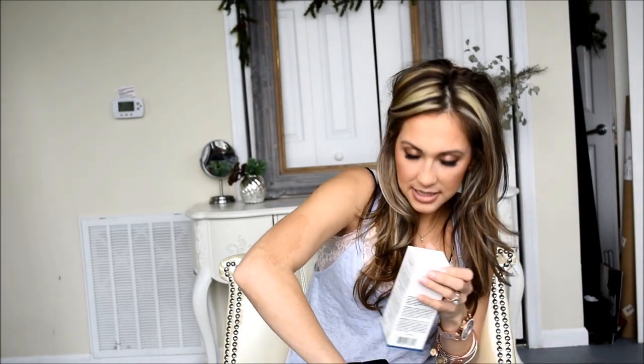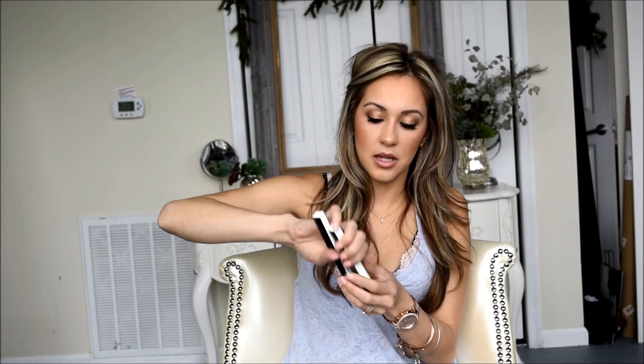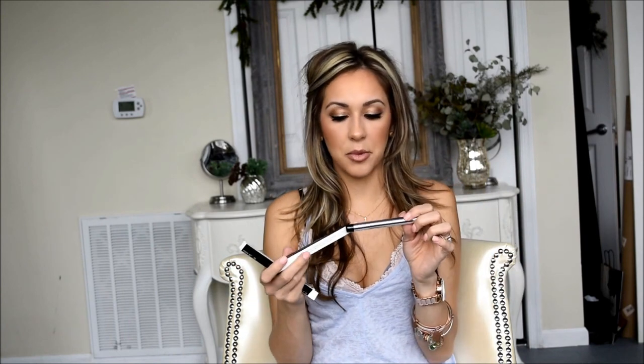Next I got these Marc Jacobs Twinkle Pops cream eyeshadow sticks. I love cream eyeshadow sticks — they're quick and easy, which is important with two kids. I got the shade Three Shakes, which is a darker bronze, and also one called Valver, which is a lighter gold. Marc Jacobs really should put the names on the packaging! I've only tried them once or twice so I don't have a full review yet, but I picked them up because I love bronzy gold eyeshadow shades.